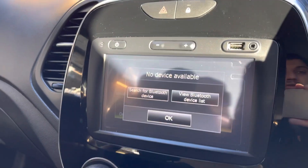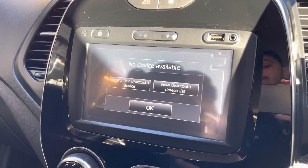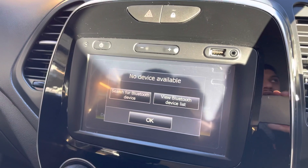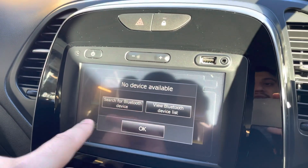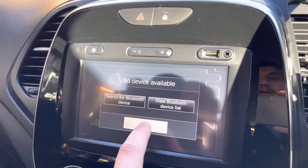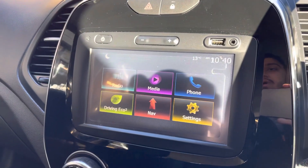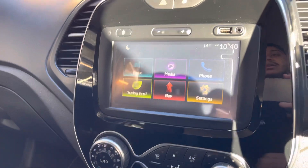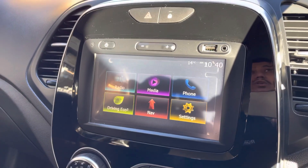You also have the Bluetooth phone function. Once connected — at the moment it says no device available because there is no device connected. What you do is go onto your phone, go onto settings, go onto Bluetooth, and connect your phone to search for a Bluetooth device. Once it's found you just connect it onto the screen — nice and easy. Once connected, any phone calls that come through you can answer or decline on the screen or on the steering wheel, instead of touching your phone. So it does give you the hands-free option as well.